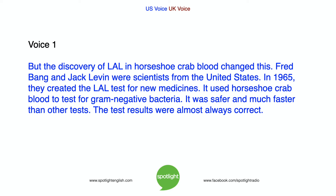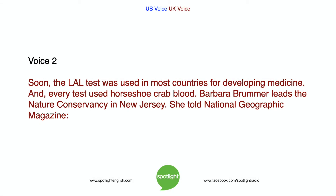But the discovery of LAL in horseshoe crab blood changed this. Fred Bang and Jack Levin were scientists from the United States. In 1965, they created the LAL test for new medicines. It used horseshoe crab blood to test for gram-negative bacteria. It was safer and much faster than other tests. The test results were almost always correct. Soon, the LAL test was used in most countries for developing medicine. And every test used horseshoe crab blood.